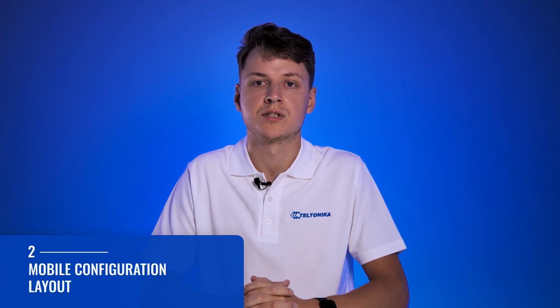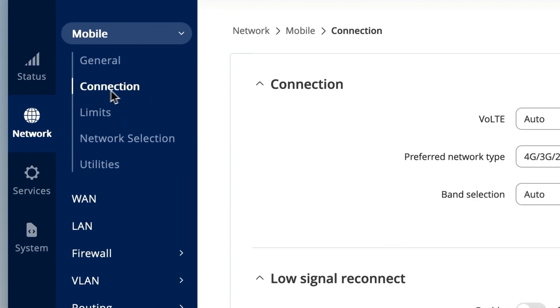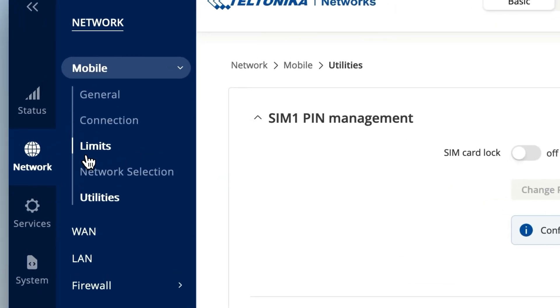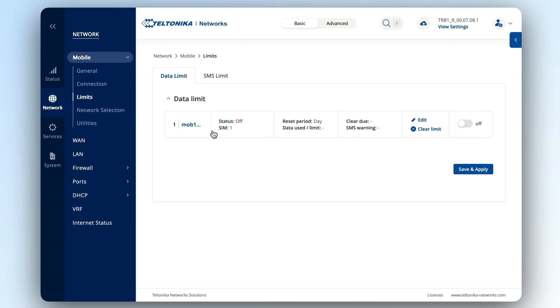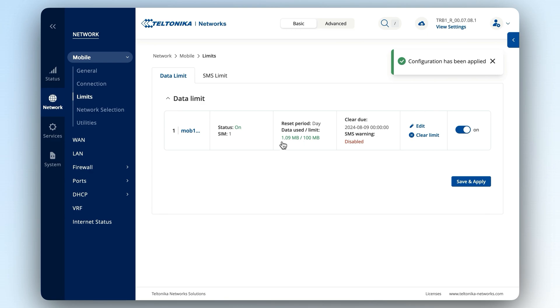We've also made significant layout changes to our mobile configuration section, as we split the general page into general, connection, and utilities pages. On top of that, we added an entirely new page called Limits, which was developed to help you easily set data and SMS ceilings and give you greater control over your mobile expenses.